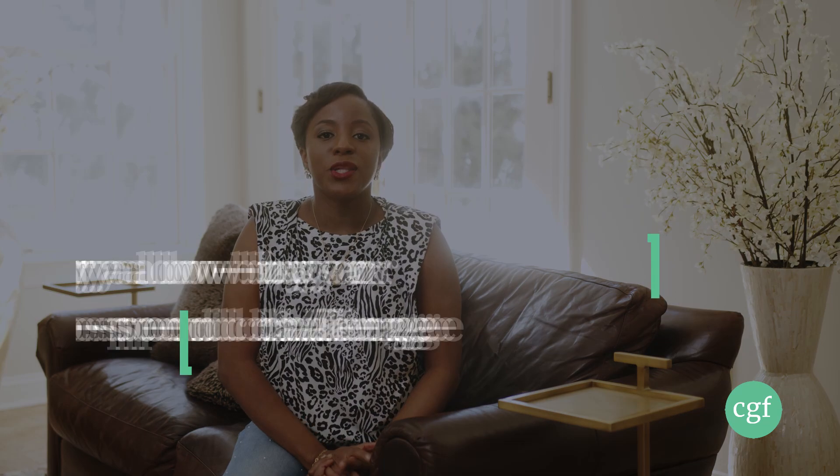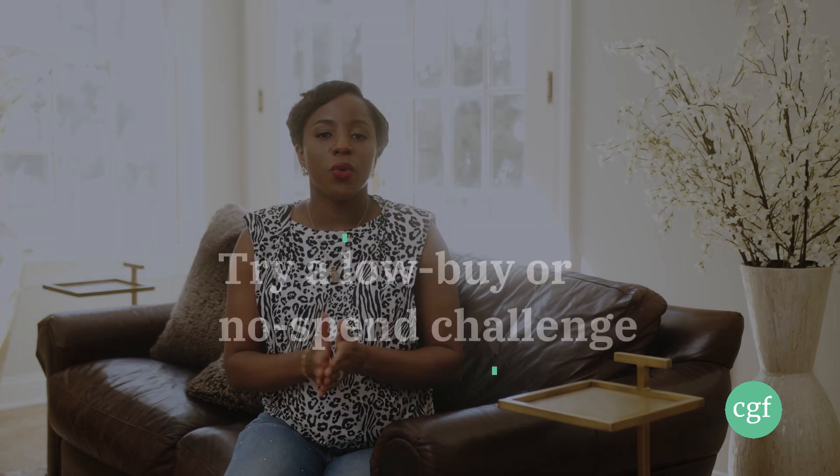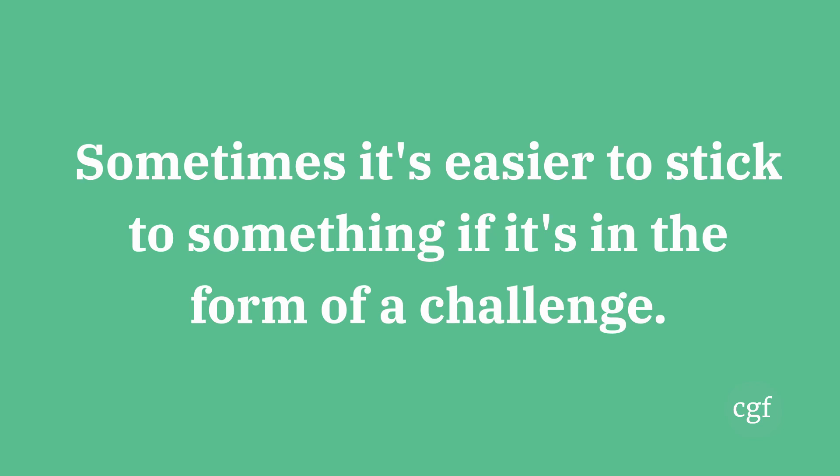Number nine: try a low buy or a no buy challenge. This is basically where you don't buy anything, or you only buy your core essentials, for a specific period of time. Doing a low buy or no buy can really help you get clear on where you're spending your money — you'll identify moments when you're tempted to spend, like when commuting to work or hanging out with friends. You can do them for a week or a month, and combine it with a journal where you write down your triggers and temptations to gain clarity.